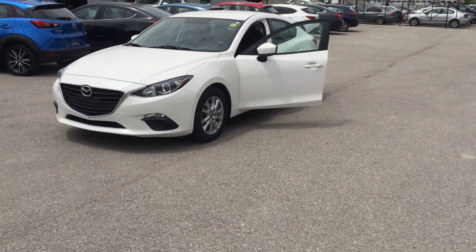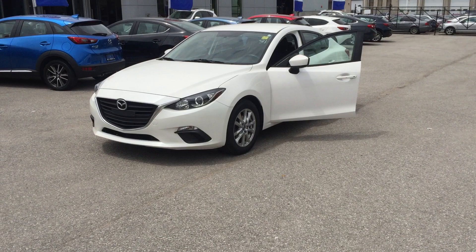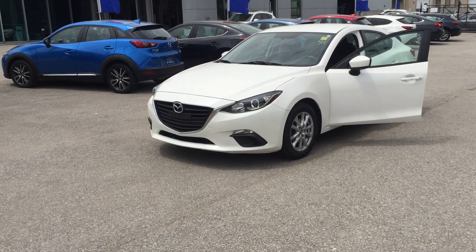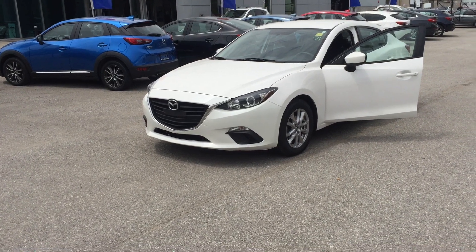Hello everyone, this is Fabian from New Roads Mazda. Today I'm going to show you this 2015 Mazda 3 GX. The stock number of this car is 14214.